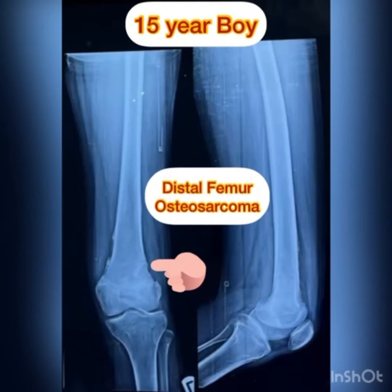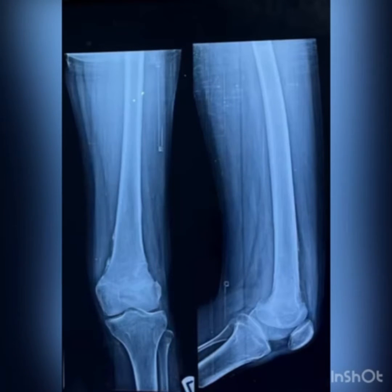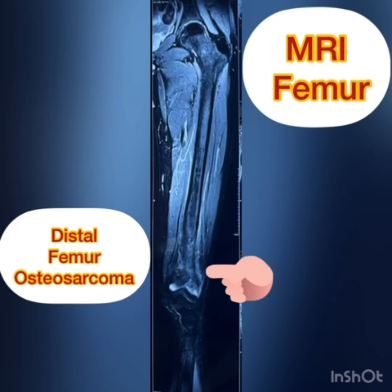A 15-year-old boy presented with pain and swelling over the knee joint for a few months' duration. Radiograph of the knee was suggestive of an osteosclerotic lesion.